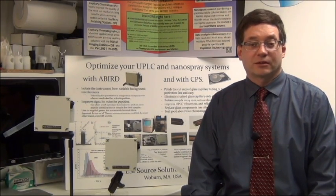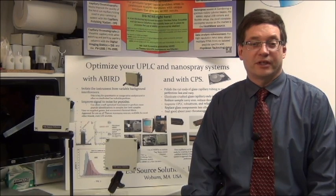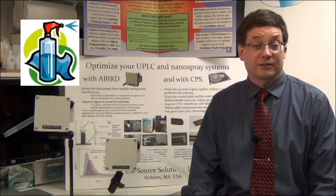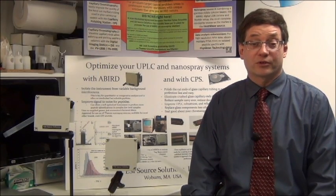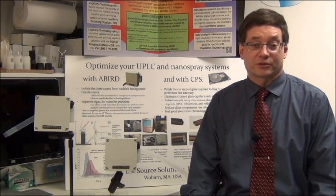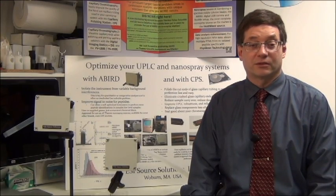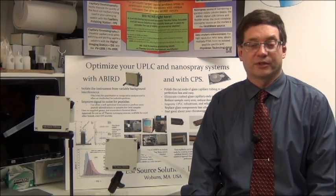This background ion signal can be highly variable due to transient changes in the composition of lab air. Things like cleaners, perfumes, antiperspirants, and certainly countless other sources in a busy laboratory can significantly change the background ion signal and seriously affect the final experimental result.